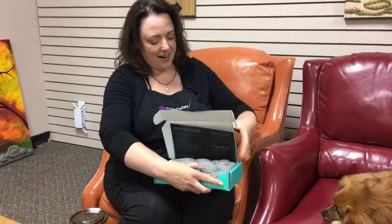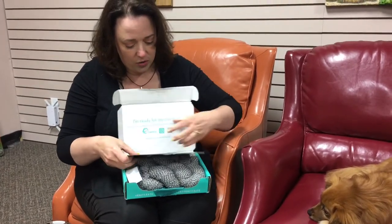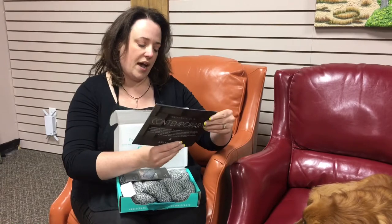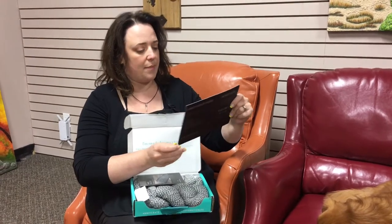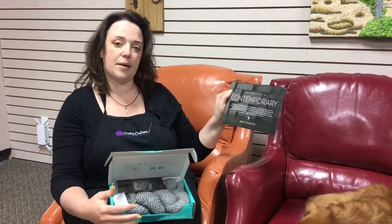They sent me this one and wanted me to review it and see what it's all about. So let's get started. Here is what is inside — yarn, patterns, a total retail value of $63. This nice card says our KnitCrate is called Contemporary.